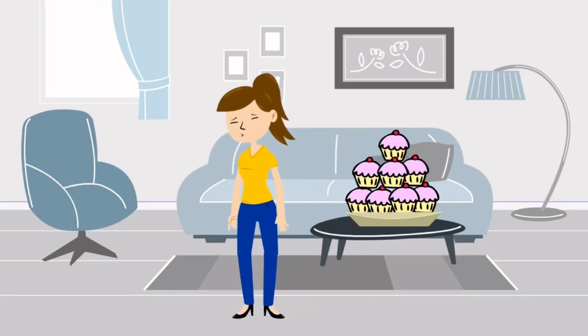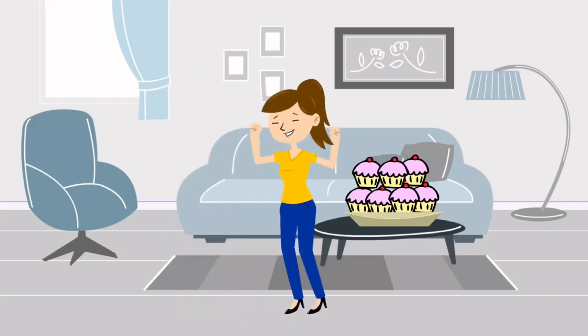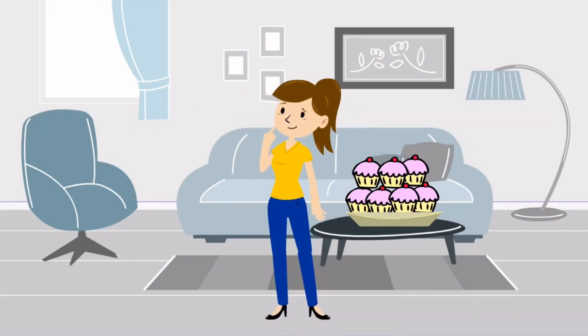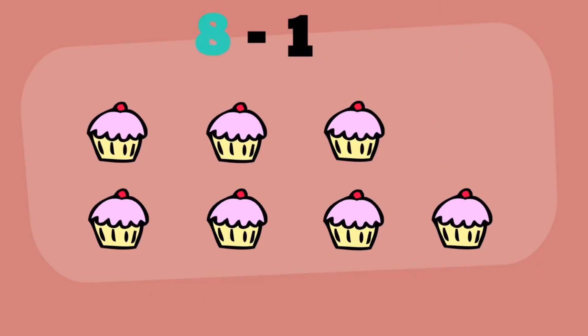Now, Jen got very hungry, so she ate her cupcake before any of her friends arrived. How many cupcakes are left? Since there are eight cupcakes and Jen ate one, eight minus one equals seven. Seven cupcakes are left.